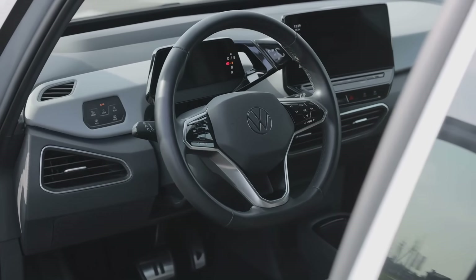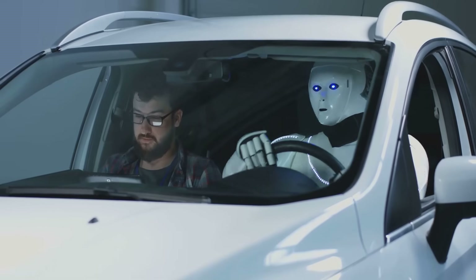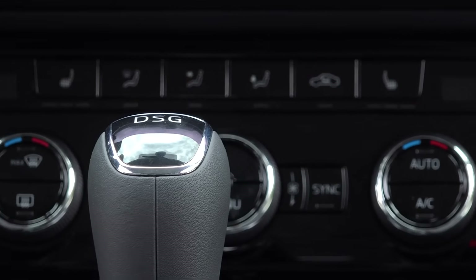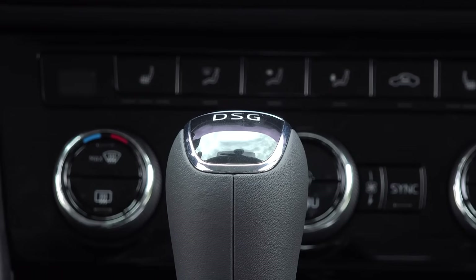When you get behind the wheel of a modern car, you're surrounded by electricity. It's truly amazing when you think about it. Your radio, your headlights, the power windows, the air conditioning, and even the engine itself all rely on a complex web of wires and circuits.